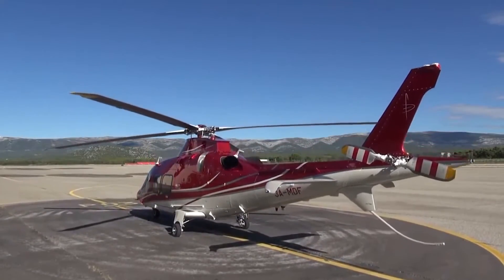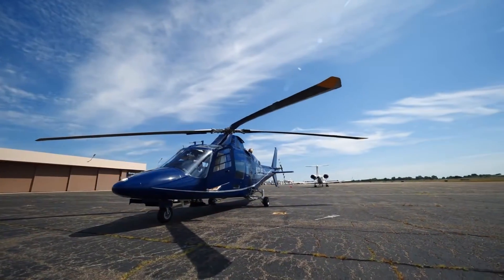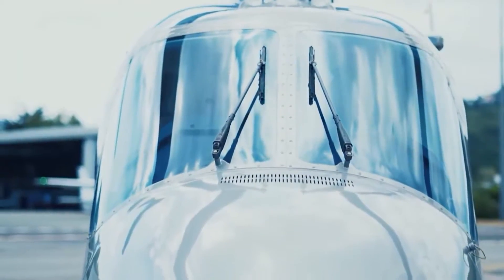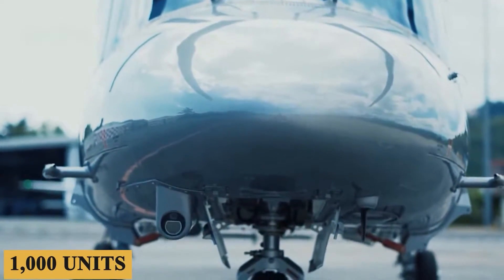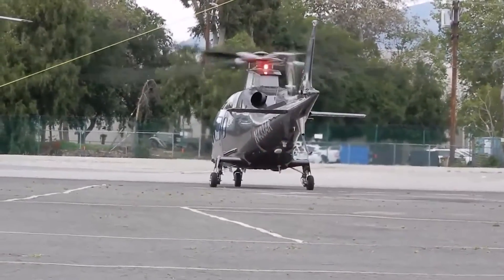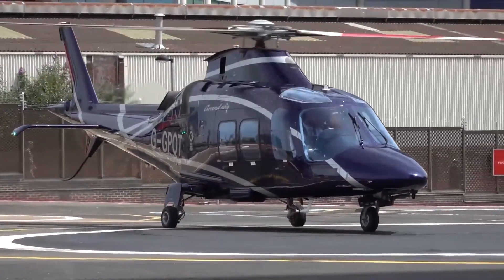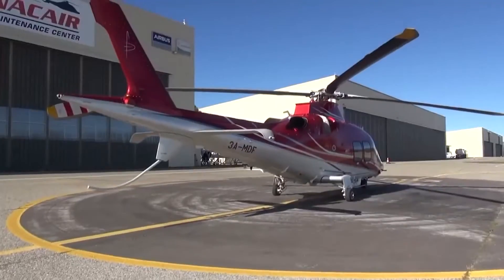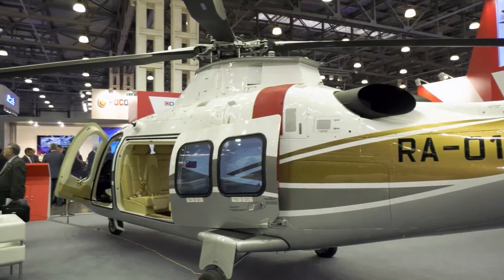Avionics saw significant enhancements as well, with the introduction of glass cockpits, advanced navigation systems, and modern communication suites. Today, the AW109 continues to be a strong contender in the global market with over 1,000 units sold worldwide. Advances in engine technology, avionics, and airframe design continue to keep the AW109 competitive, and it seems poised to remain a vital part of the rotorcraft market for years to come. But is it really as classy as they say? Stay with us till the end of the video, because here is everything you need to know about the Leonardo AW109.